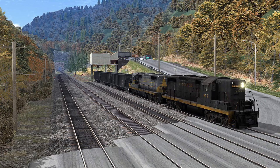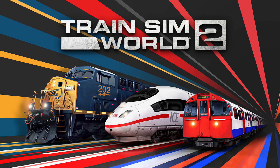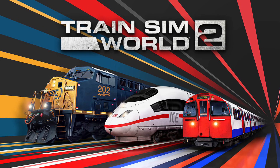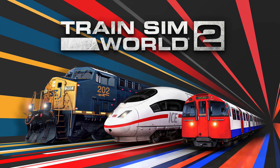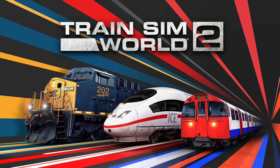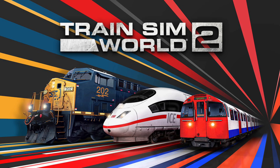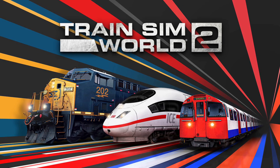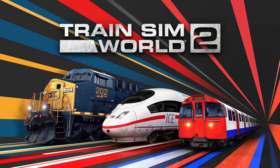But which one would you like to see in Train Sim World 2? Would you like to see the GP7 switcher, or would you like to see the U36C in the game? Or would you like to see both as one bumper double locomotive pack? I'll be interested to know your thoughts in the comments below. If you enjoyed this video, make sure to give it a like, and please subscribe if you are new for more up-to-date Train Sim World news and content from me. As always, I will see you next time. Thank you very much. Take care.